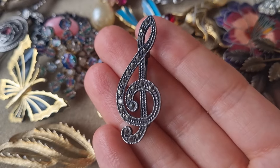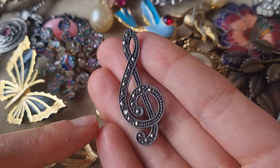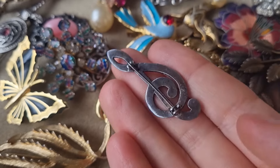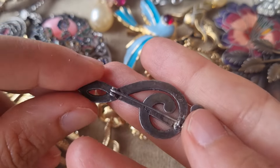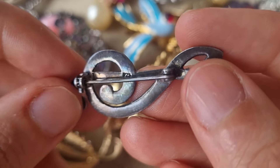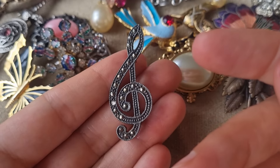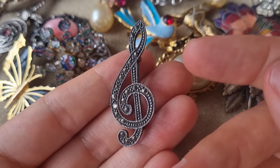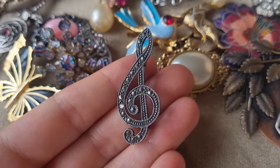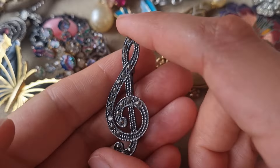A musical key with marcasite stones — unfortunately one is missing. This one is silver. This is from a charity shop and I paid very little for it. Signed 9 to 5 — so it's sterling silver and marcasite. Very cute. Unfortunately the sun is gone so I'm not sure how bright you can see it. I really like it.